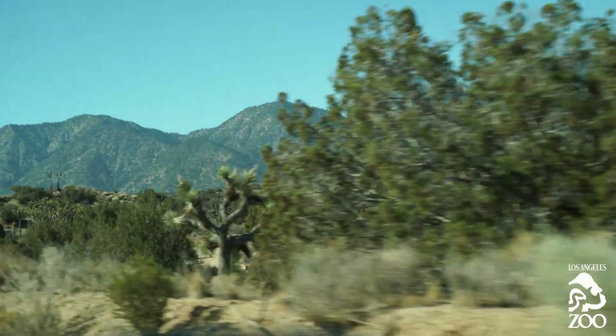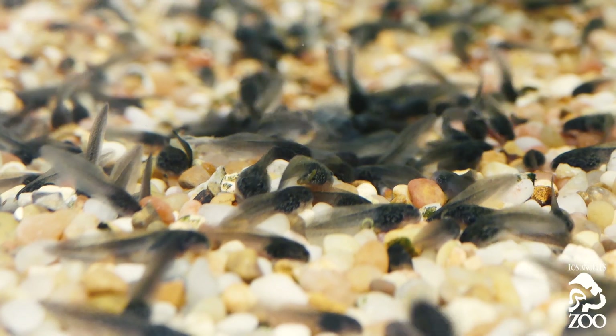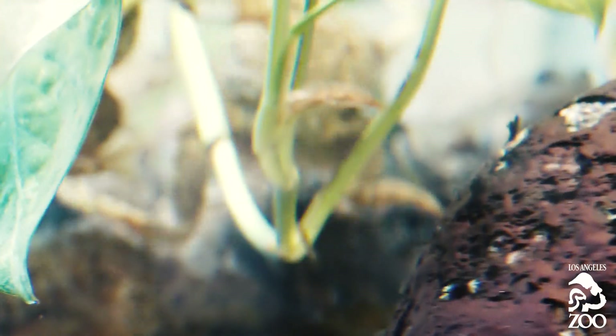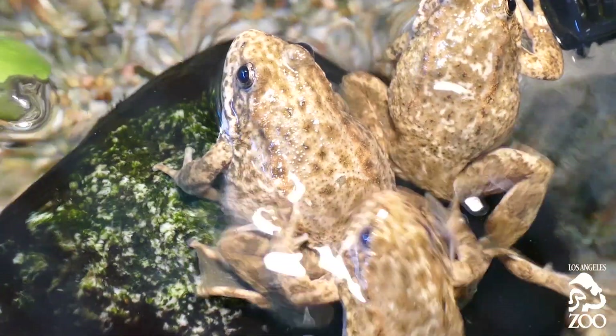Four or five years ago, we collected tadpoles from the site and brought them to the L.A. Zoo, where the L.A. Zoo staff did an incredible job breeding them. We received about 20 tadpoles from each canyon. It took them about two years to complete metamorphosis, and then about another year to become adult reproductive-sized frogs.